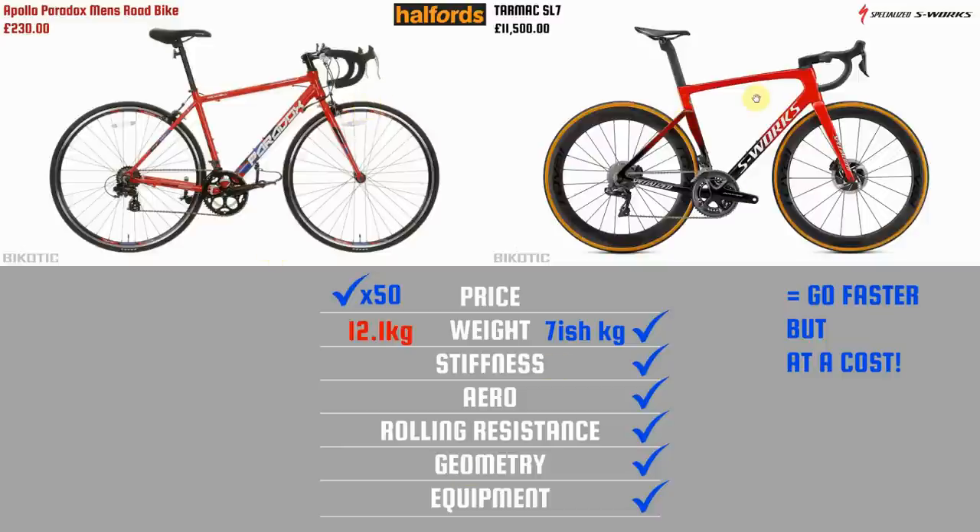Geometry-wise, the S-Works has won a zillion Pro Tour races and is developed with the pros. In terms of equipment, the S-Works comes with the top-of-the-range Shimano Dura-Ace Di2 electronic shifting groupset — 11 or 12 gears — whereas the Apollo comes with a 7-speed super cheap groupset. So the S-Works is going to go faster all day long for less power, but boy is it coming at a cost.